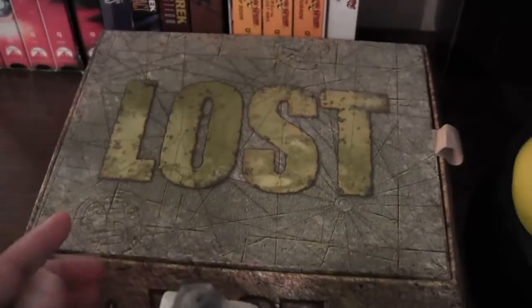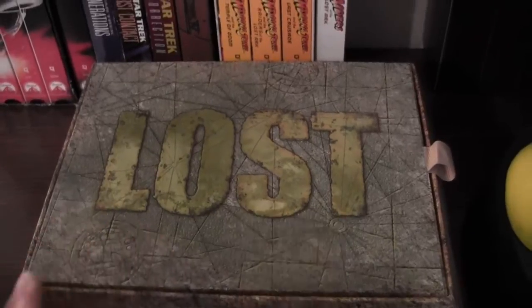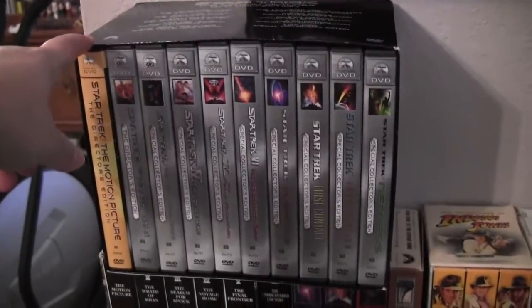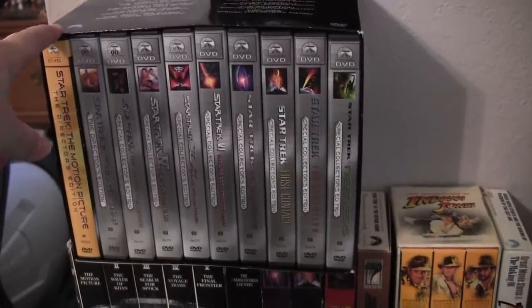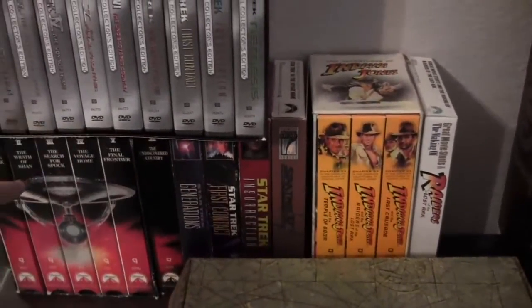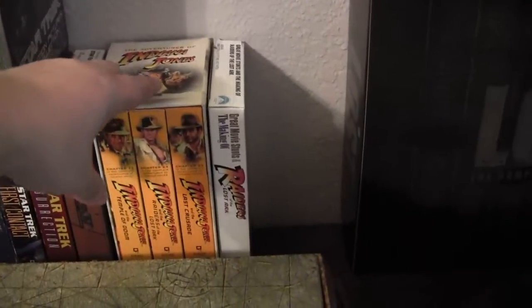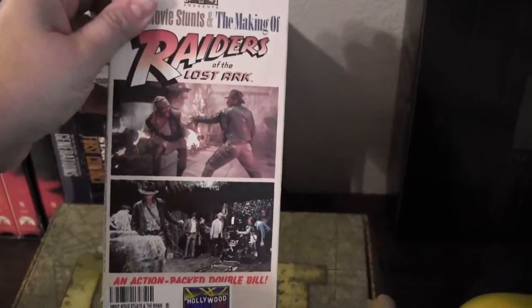Real quick, I just wanted to show you guys — I forgot to show you before — we have the Lost Complete Series set, which is the Blu-ray set. And then over here we also have, I just picked this up the other day, it came in the mail, and it's the Star Trek collection on DVD. I got it for a really good deal on eBay — all the movies for $40. Down here are the Star Trek VHS movies, and then we just have the Indie box set and the making of Indie on VHS.